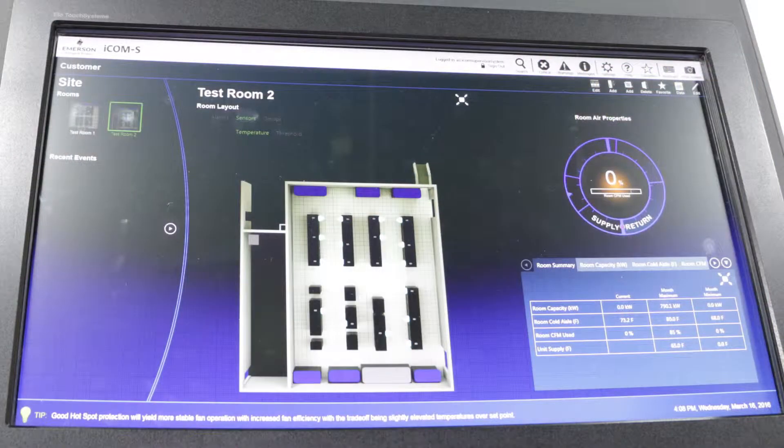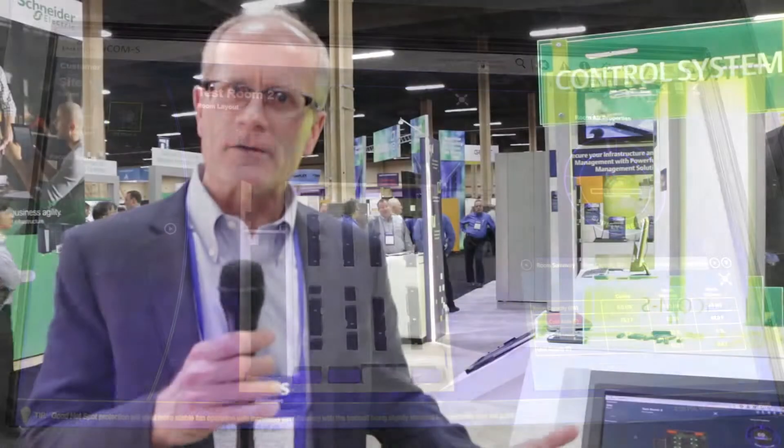This supervises all the different cooling units and the controls within the data center. It manages their capacity, manages the machine-to-machine communication, and also manages the efficiency level of units to provide a higher level of efficiency and protection for the data center.